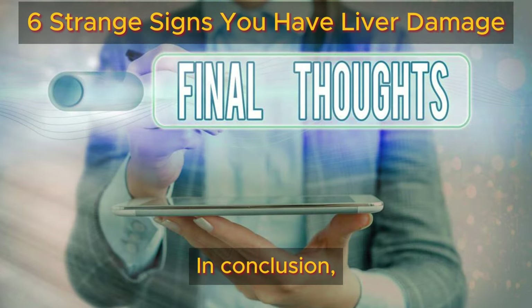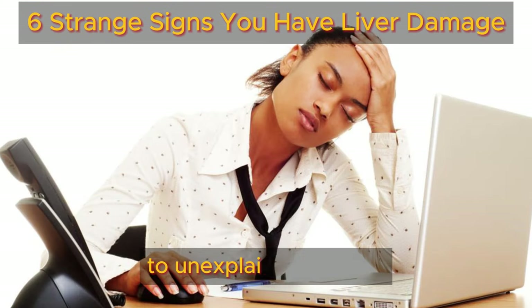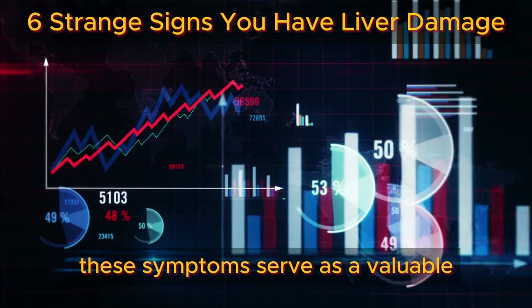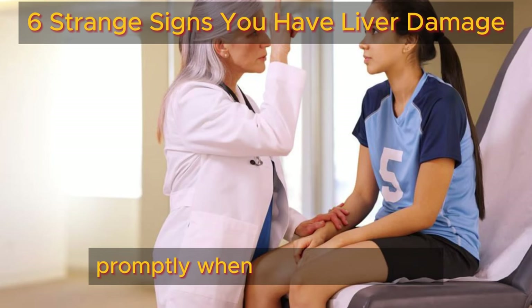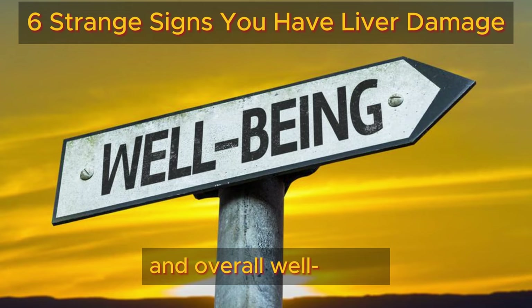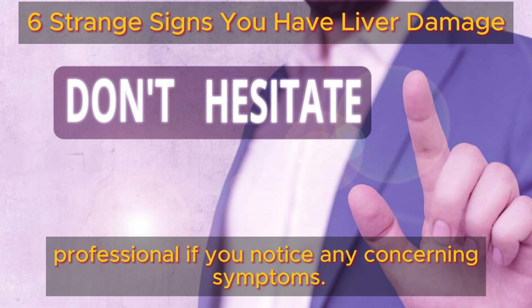In conclusion, recognizing the signs of liver damage is crucial for early detection and intervention. From yellowing skin to unexplained fatigue, and from dark urine to easy bruising, these symptoms serve as a valuable set of indicators of potential liver issues. By staying vigilant and seeking medical attention promptly when these signs arise, individuals can take proactive steps to safeguard their liver health and overall well-being. Early detection is key, so don't hesitate to consult with a healthcare professional if you notice any concerning symptoms.